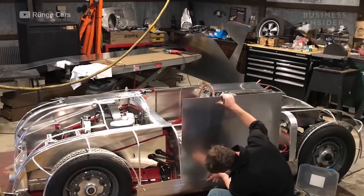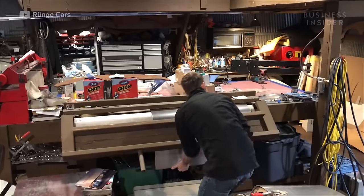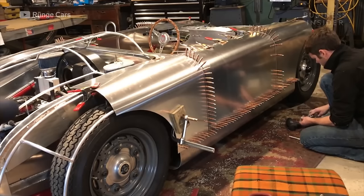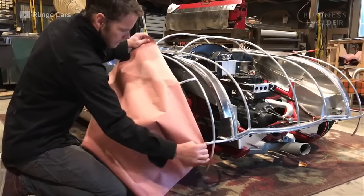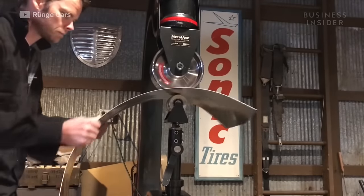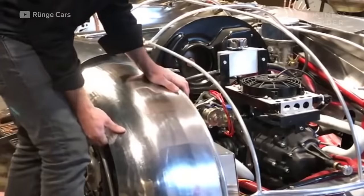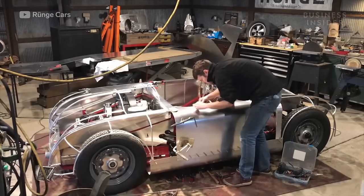He marks off the point where the metal should bend, then uses the radius brake to get the desired bend. He cuts off any excess metal and uses clecos, or temporary rivets, to temporarily hold the panel in place. Then he moves on to the fenders. Chris starts by laying out paper and cutting it into the shape he wants. On this particular model, he uses the English wheel and reciprocating hammer to match the aluminum with the paper template. These steps are completed for every inch of the tube buck until the body of the car is complete.